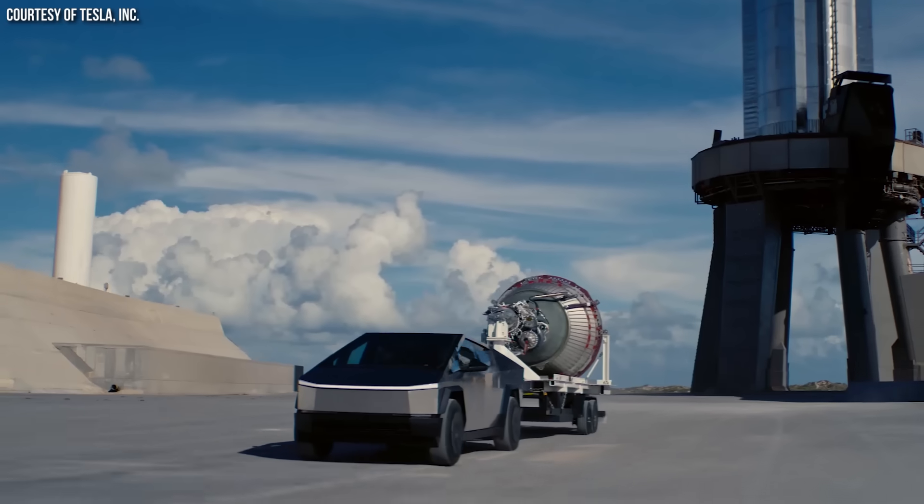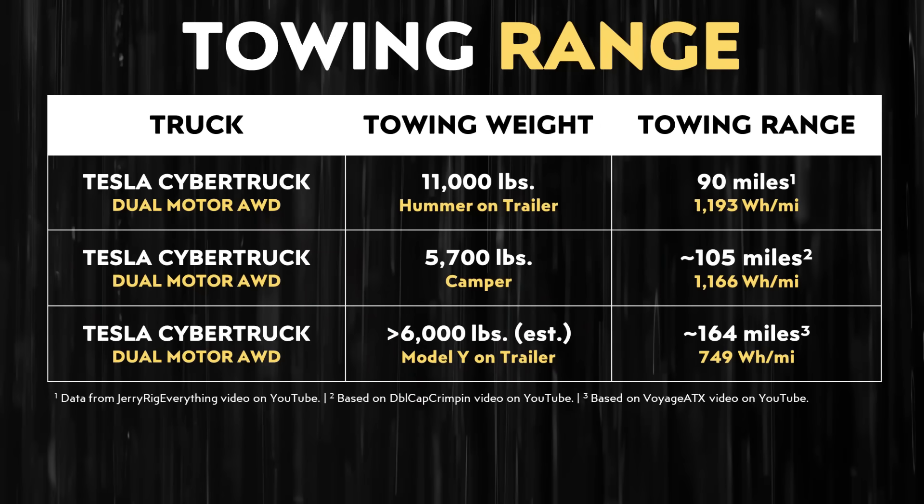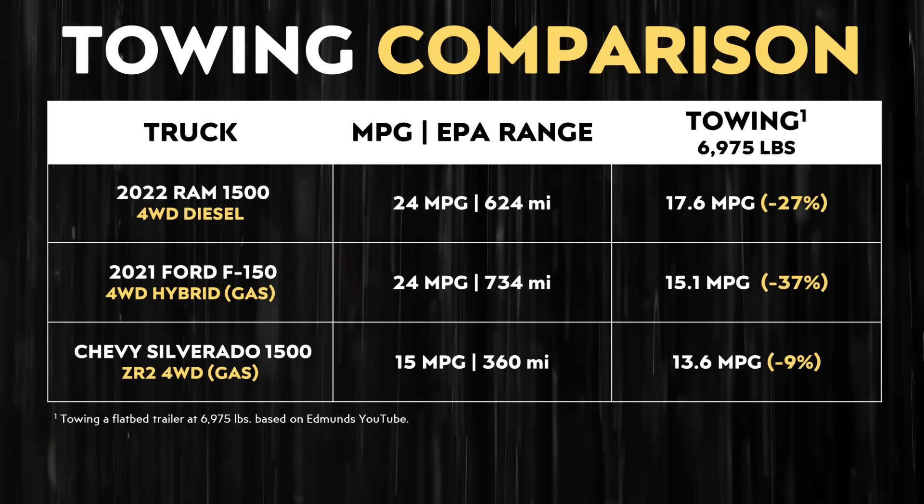When it comes to taking a road trip, gas and diesel trucks win in this category because the amount of range per fill-up is quite a bit more. Beyond just driving range, let's talk about the range you get with a Cybertruck while towing versus gas and diesel trucks. This is really important because if the Tesla Cybertruck is really going to replace gas and diesel trucks, it needs to be able to tow trailers and loads for long distances. I pulled up data from JerryRigEverything, Voyage ATX, and DoubleCapCrimping on YouTube. Based on those three real-world examples, the dual motor all-wheel drive Cybertruck while towing will get somewhere between 90 to around 164 miles of range. Gas and diesel trucks are less efficient while towing as well, but since they start out with more range to begin with, they're still quite capable of towing long distances, and it takes much less time to fill up than to charge an electric vehicle.